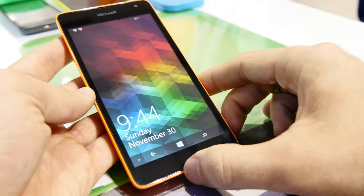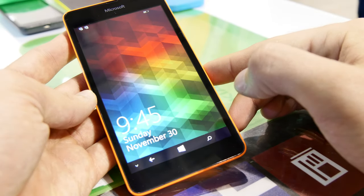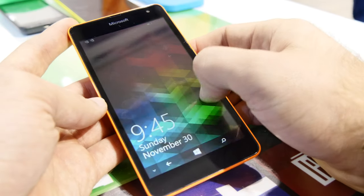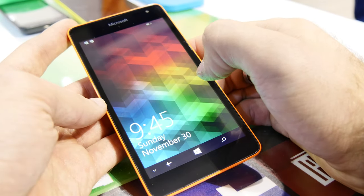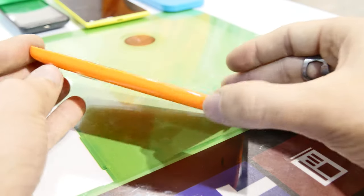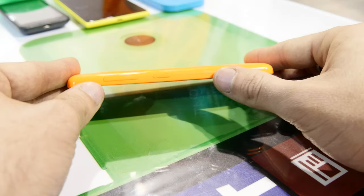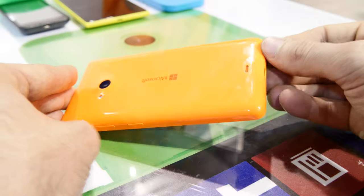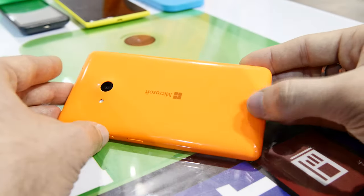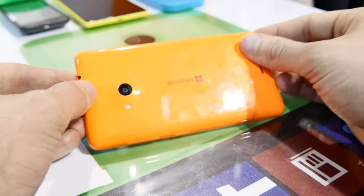You can see here that we have the 5-inch QHD display, which does not have the glance screen because this is a TFT device. On the front we have a VGA camera and on the back a 5-megapixel camera with a flash. We have interchangeable back covers. On the other side we have the on/off switch and volume rocker. On the bottom you can charge it via micro USB and there's also a speaker. On the top you have your 3.5mm headphone jack.